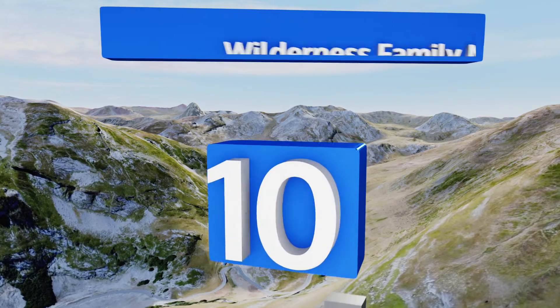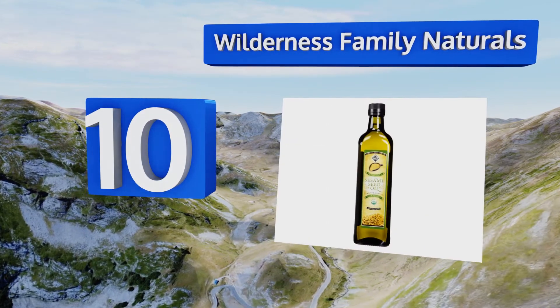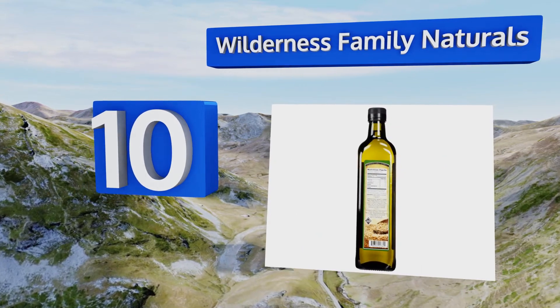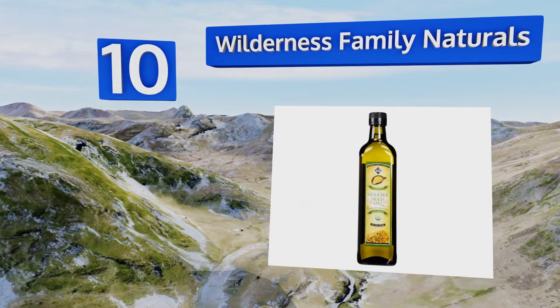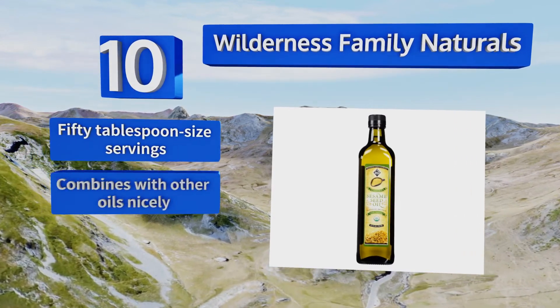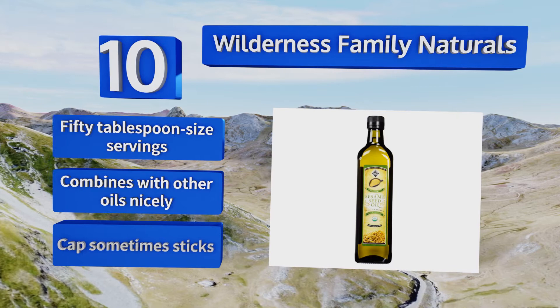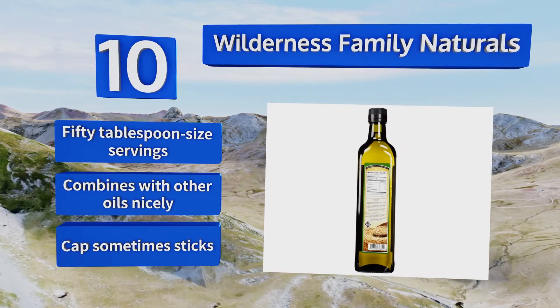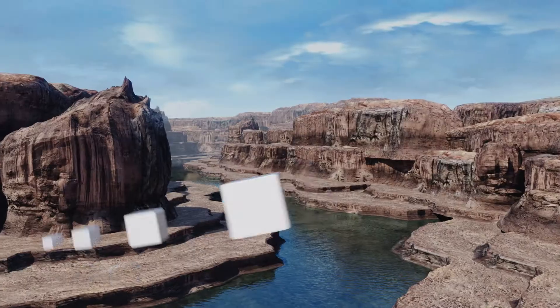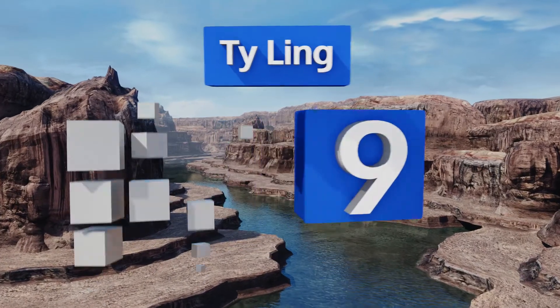Starting off our list at number 10, Wilderness Family Naturals has an appetizing aroma that will fill your home when you use it in stir fries and other pan-prepared dishes. There are no mystery ingredients in this one, so you don't have to worry about feeding it to your family. You get 50 tablespoon-size servings and it combines with other oils nicely. However, the cap sometimes sticks.